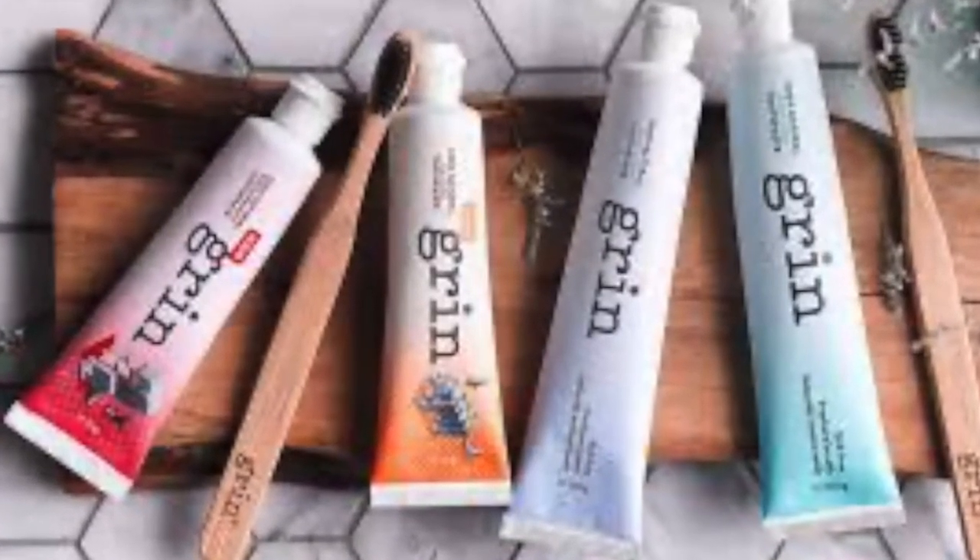The natural route is very popular nowadays. Not only is it safer, but it also helps save the planet. So that is one reason I'm super excited about this product, you guys. It's called Grin Natural.